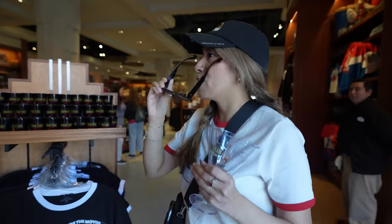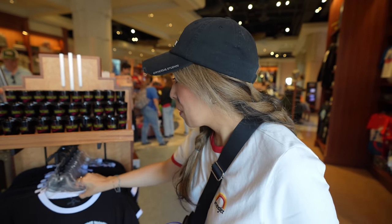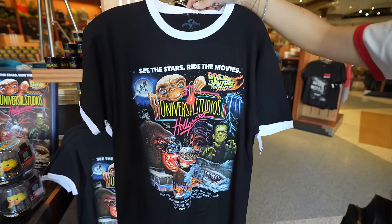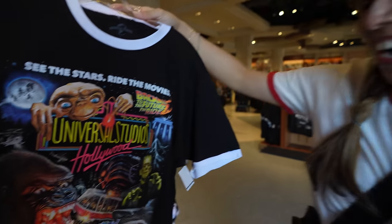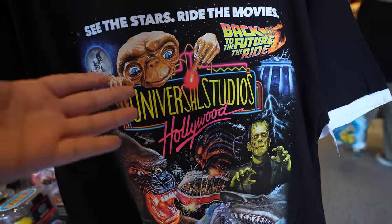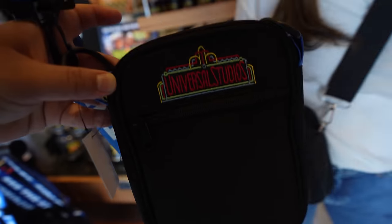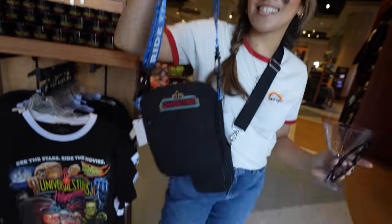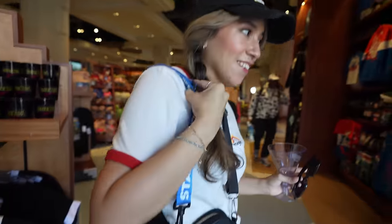We're inside the merchandise store because Miguel wants a hat — it's pretty windy. We stumbled across this shirt that looks really vintage. The 60th anniversary is coming up and this is screaming my name — I want to wear something festive. There's also a really cute little bag here that's very similar to Janelle's bag but now there's a Universal version.